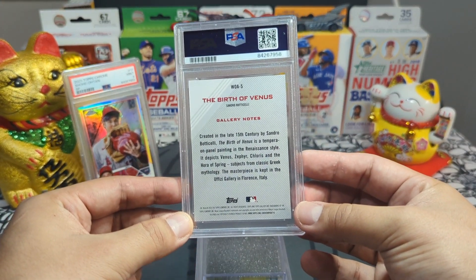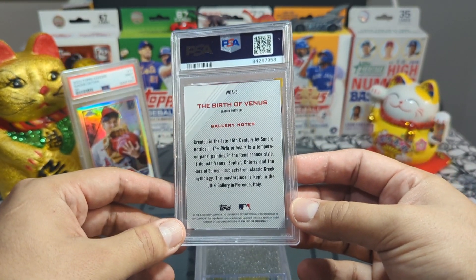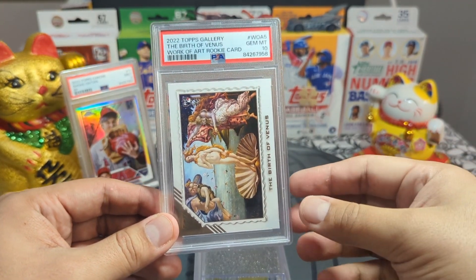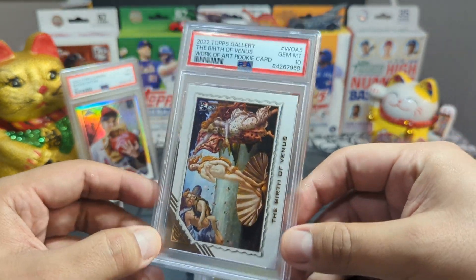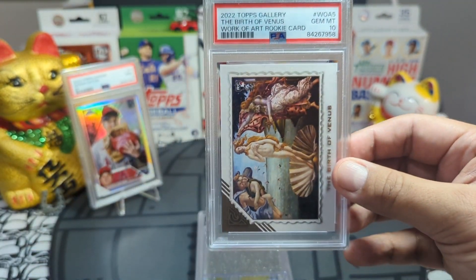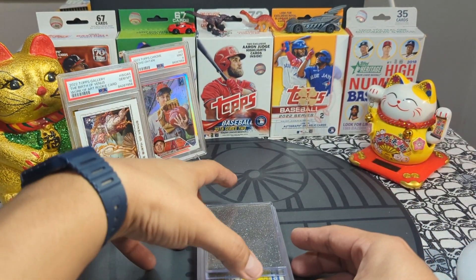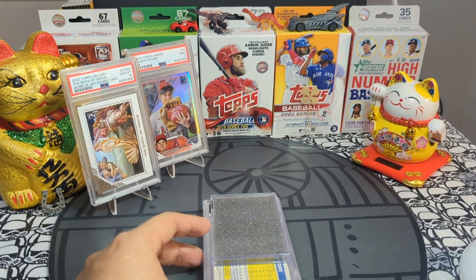The next card is also for Neil — he pulled an amazing Birth of Venus from Gallery. These are Works of Art; this is Work of Art number five. These are really tough to get graded well. This card was on iF Sports' top 10 retail pulls of the month. Neil, buddy, you got a gem mint 10! This card got upcharged. It's one of the most beautiful cards from Gallery — the Mona Lisa series. Congratulations Neil, that's a fire card — gem mint 10 Birth of Venus by Sandro Botticelli.